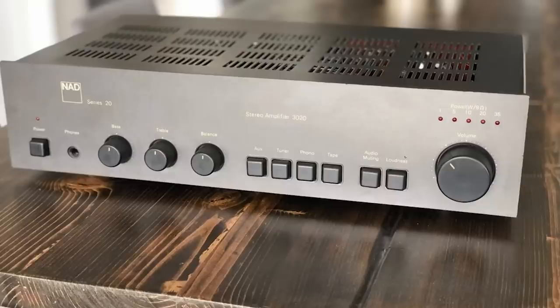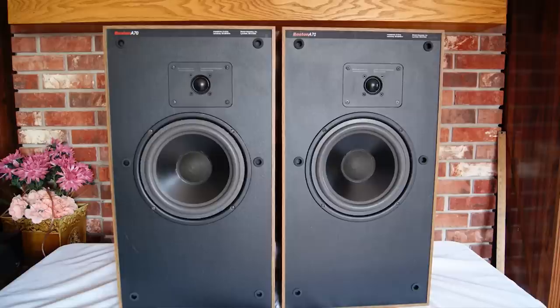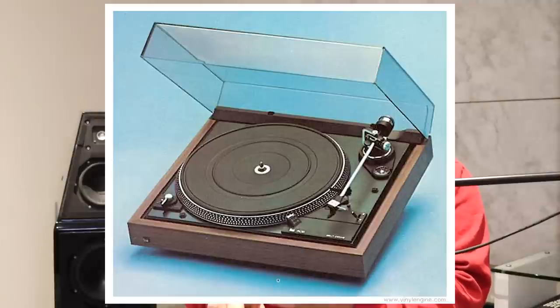If somebody came to you and said, I have headphones — like the gentleman who came in the other day — and now he's thinking about an audio system, what would you suggest? I mentioned in the previous video the story of my first system. It was a NAD 3020, a pair of Boston Acoustic A70s, and a Dual 506 with an Ortofon — basically an OM20 equivalent, a 20E or something like that.